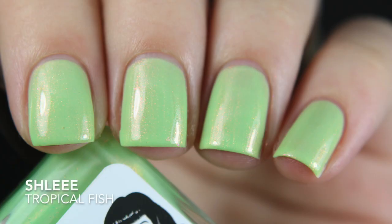A brand I really don't hear anybody talk about is Shlee. There was a sale — they're fairly expensive at around $13 a bottle — but they were doing 35% off, so I took advantage. The first one I got is Tropical Fish. It's a lime green with a gold-orange flash to it. I'm not one to really go for greens, but something about this was really unique and wearable. Formula was good at two coats, fully opaque.